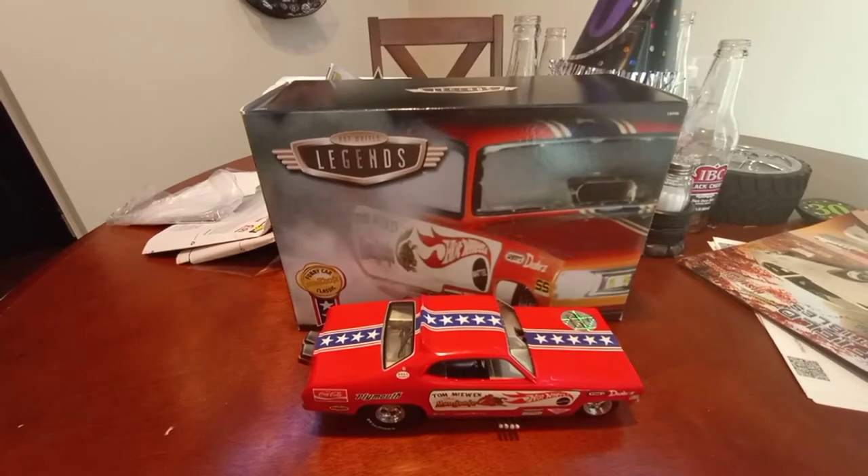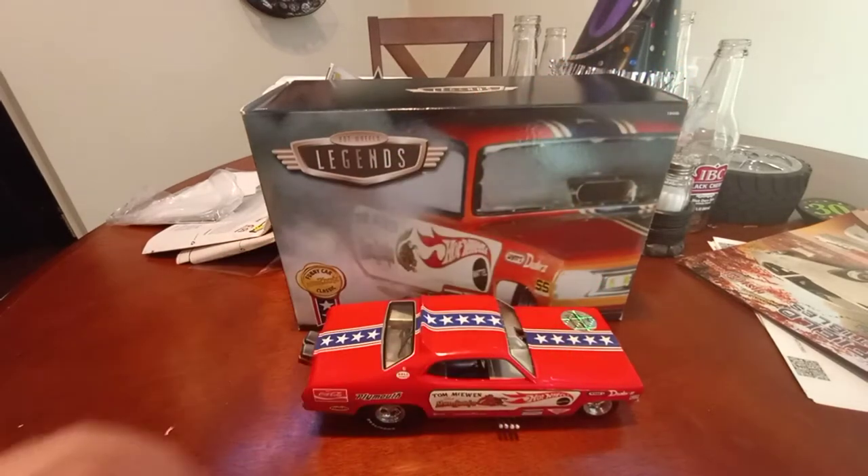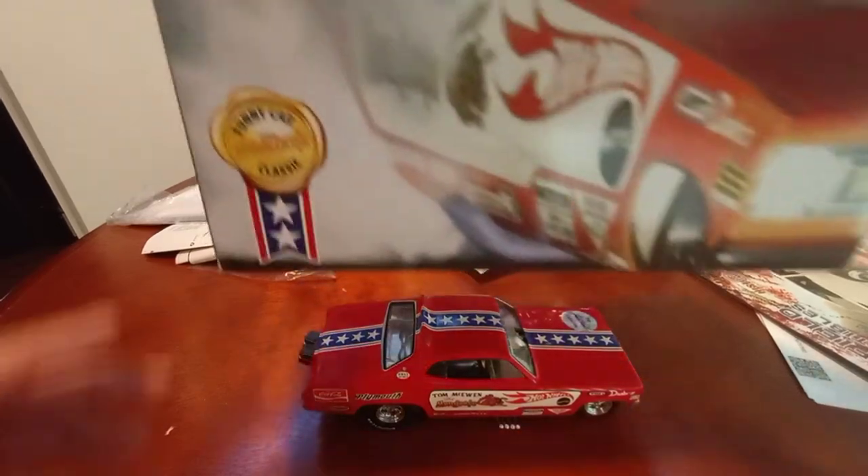Hey YouTubers, diecast collectors, it is me the JMan63. Today I have a review that I think is going to get pretty popular — that is of the Hot Wheels Legends Mongoose Tom McEwan's funny car.